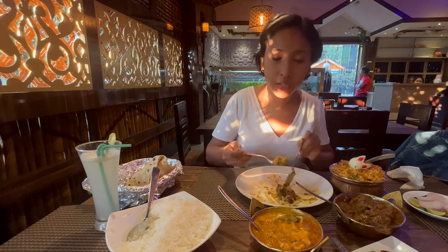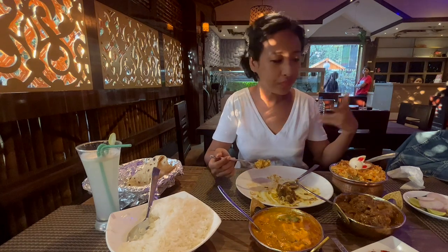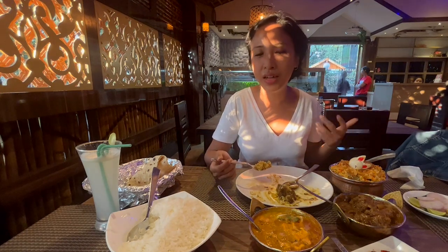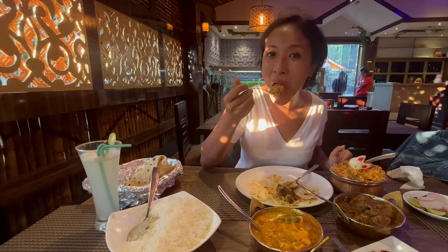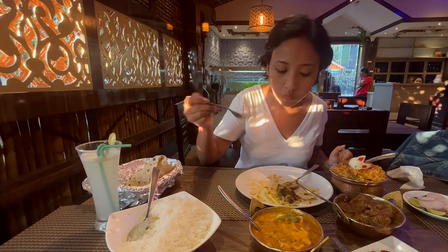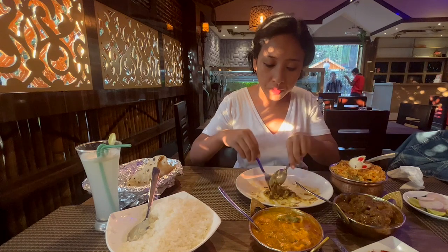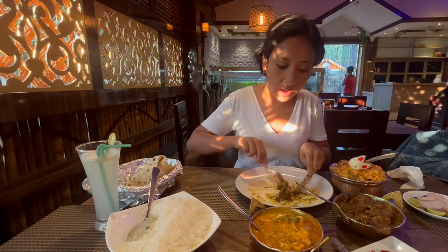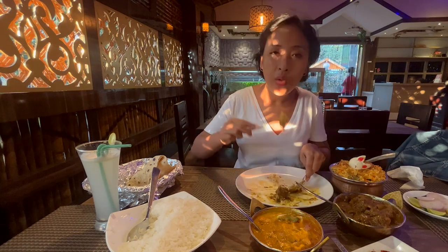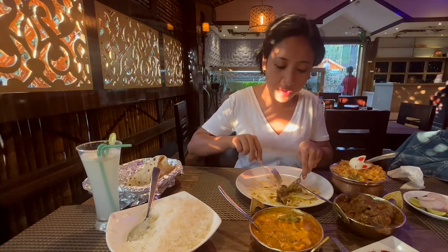One thing I must say is that this place is totally reachable and they are open throughout the week, so bring in your family and friends and come try out some of these wonderful Indian dishes too. At least the items I have ordered today are something that I will always savor. If you want to try out Indian food, come down here.